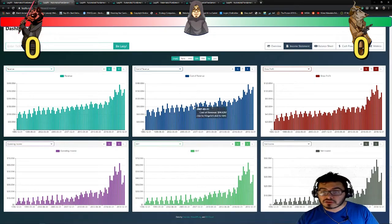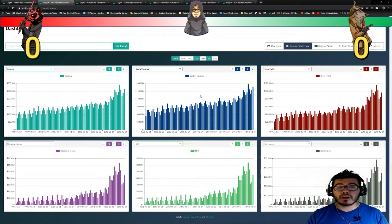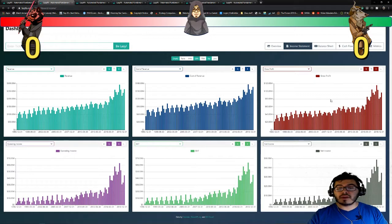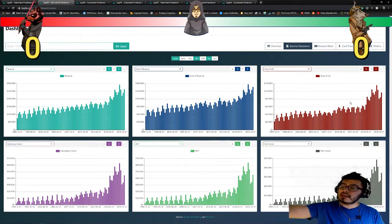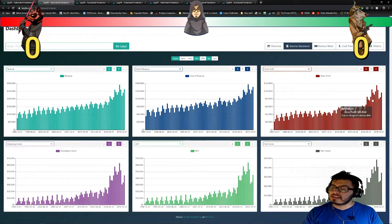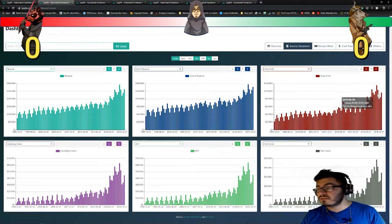Cost of revenue is also increasing, and it looks actually pretty similar to revenue itself. That's to be expected — if they're selling more sodas, it probably equals the same amount of cost to make those soda cans and beverages. Gross profit definitely follows both revenue and cost of revenue in that nice, healthy uptrend. So even though gross profit is lower than it has been the past few quarters, I still see it in a nice, healthy uptrend. For that reason, the first point is going to go to Bull Solo.